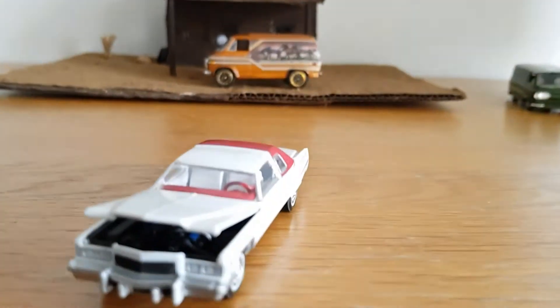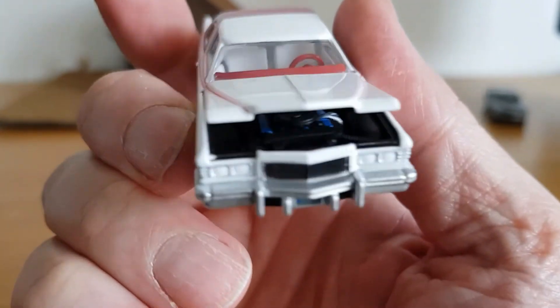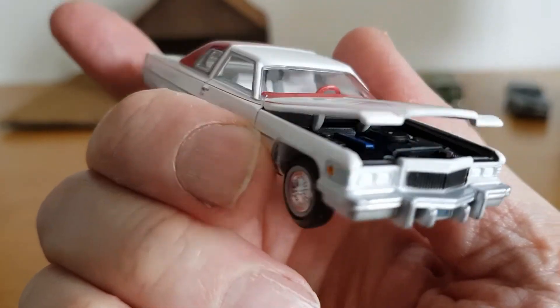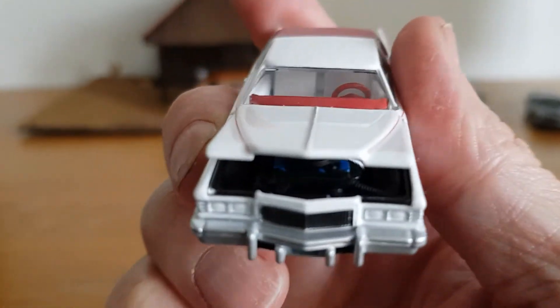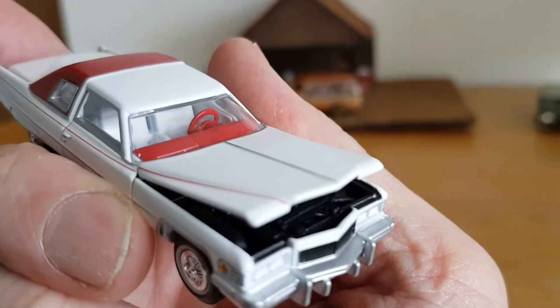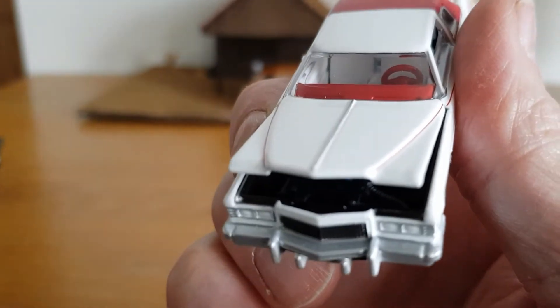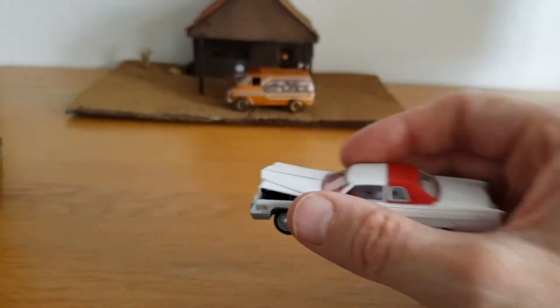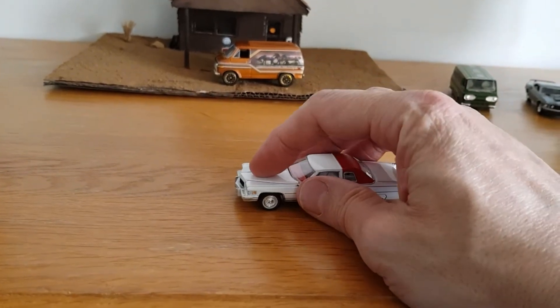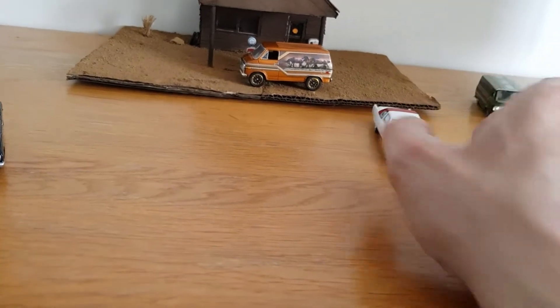Not the quickest car in the world, but just made for luxury and style. The bonnet on this doesn't really open very far — I don't think any of them really do. But there is a very detailed engine in there. You can see all the radiator pipes, it's really cool, even if you can't quite see it because the bonnet doesn't open that far.